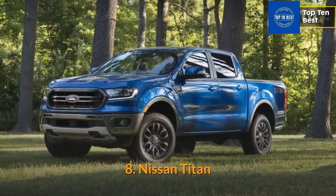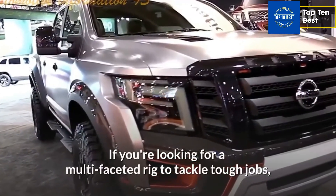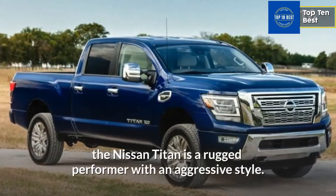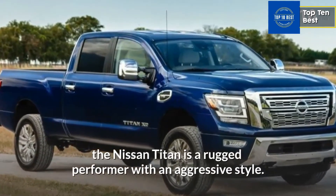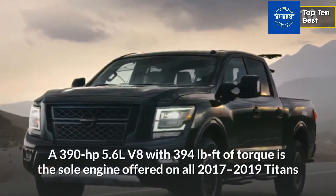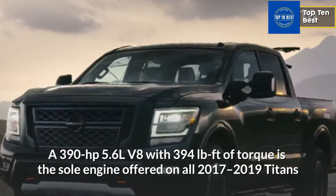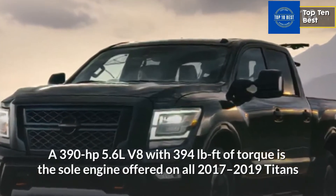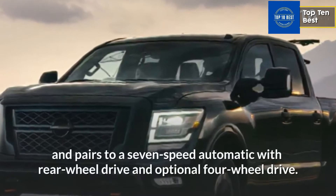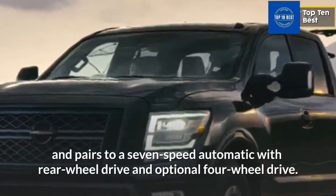Number 8: Nissan Titan. If you're looking for a multi-faceted rig to tackle tough jobs, the Nissan Titan is a rugged performer with an aggressive style. A 390 HP 5.6L V8 with 394 pound-feet of torque is the sole engine offered on all 2017-2019 Titans and pairs to a seven-speed automatic with rear-wheel drive and optional four-wheel drive.